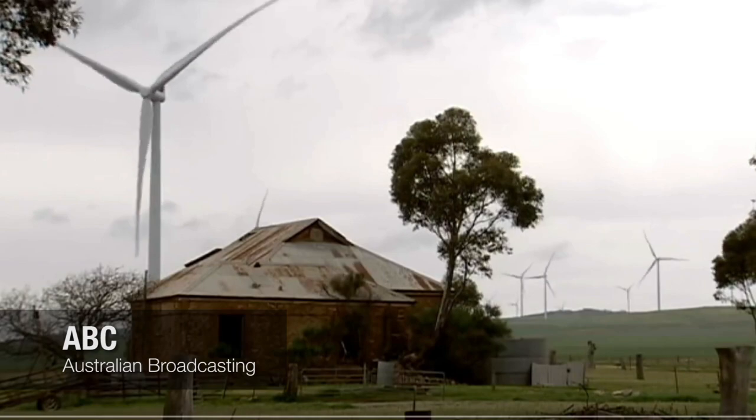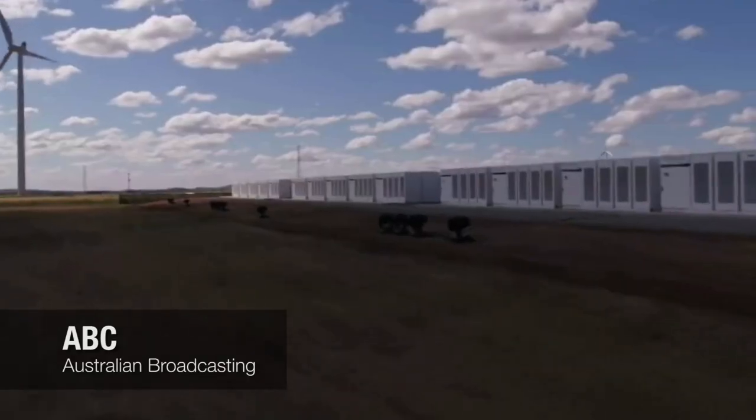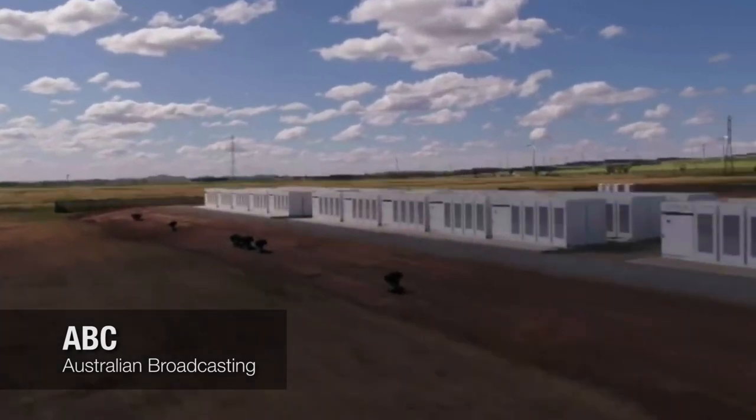Battery is an old technology. Sitting among rustic scenes on a wind farm north of Adelaide, the Hornsdale Power Reserve, or Tesla Big Battery, has been mocked by critics since day one.